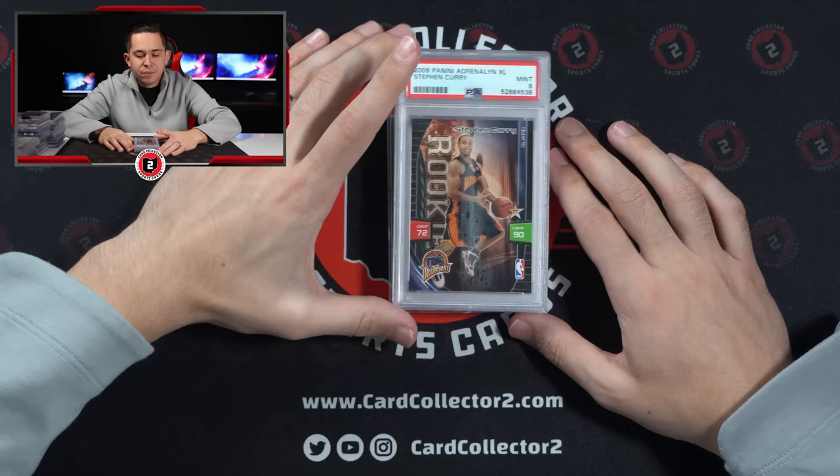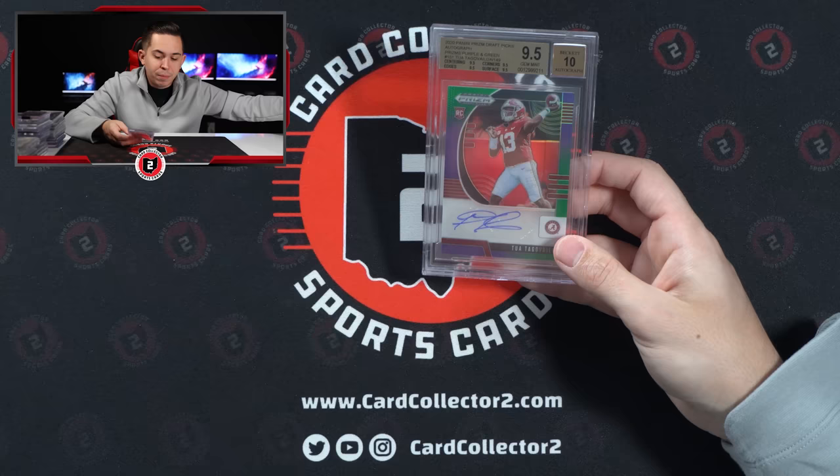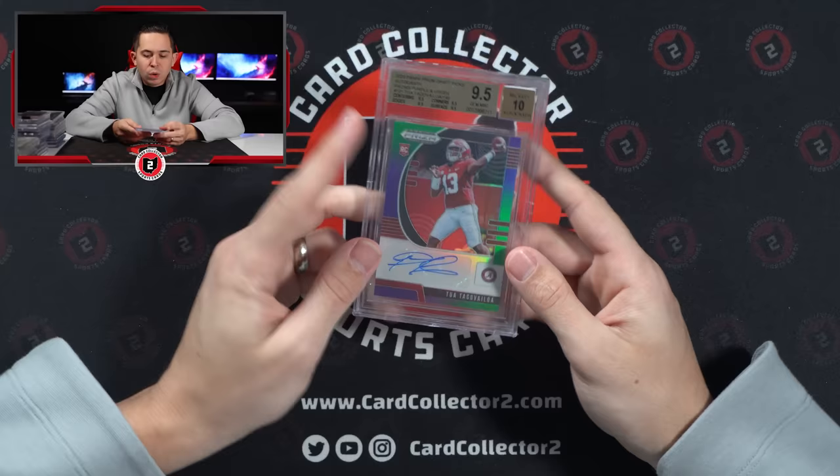Tua Tagovailoa — this is the purple and green from Prism Draft 2020, numbered 60 of 149. It's a true gem, meaning all 9.5 subgrades — 9.5 with a 10 auto. Moving right along, this pile's got some cool stuff. The Manning Past and Present, 9 of 10. I believe I own one of these in the PC — I'm always a big fan of the college and pro uni.